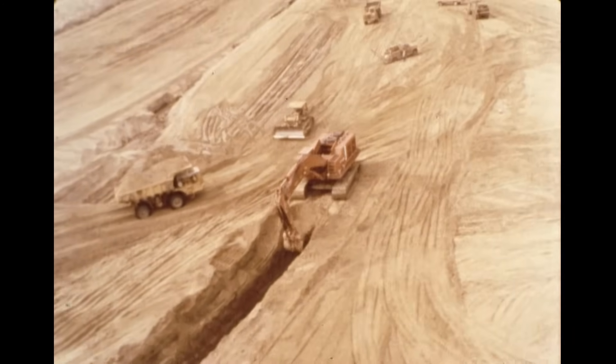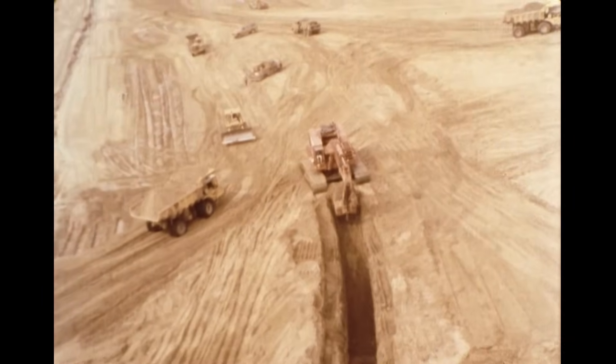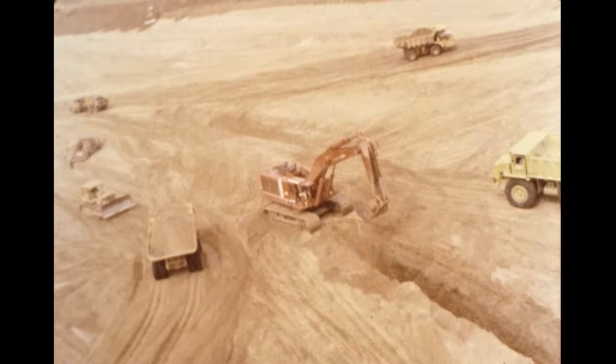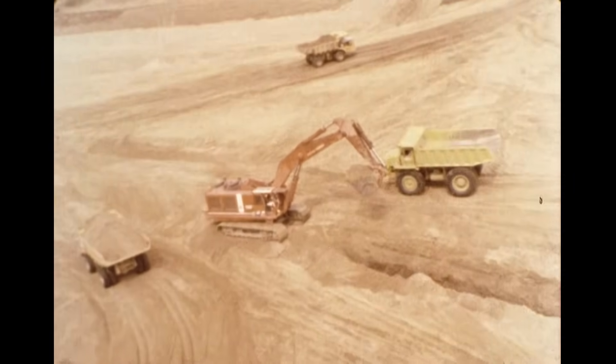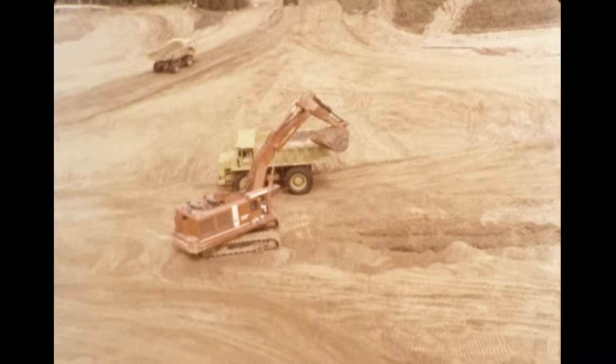The excavators stood out among the arsenal of equipment used on this project. They gave the contractor an extra edge of versatility and reliability. The excavators provided the production needed to keep the project going under challenging conditions.